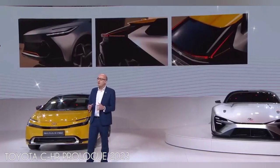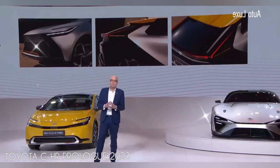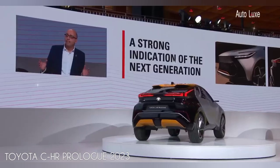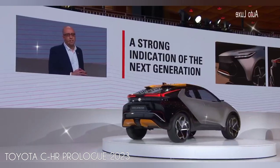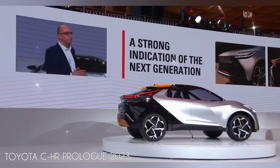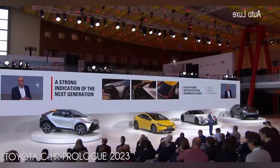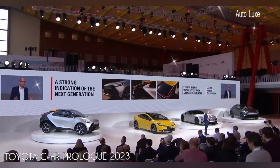Prologue, as I'm sure you know, is typically an indication of what's to come next, and that's exactly what we want to convey with this model. Just like the iGo Cross Prologue from last year, the CHR Prologue model gives you a strong indication of how the next generation CHR will look. And as I suggested earlier, we're ready to confirm that the new CHR will come with a plug-in hybrid variant, with a battery pack assembled here in Europe. There will also be a hybrid version that will use our latest hybrid technology.